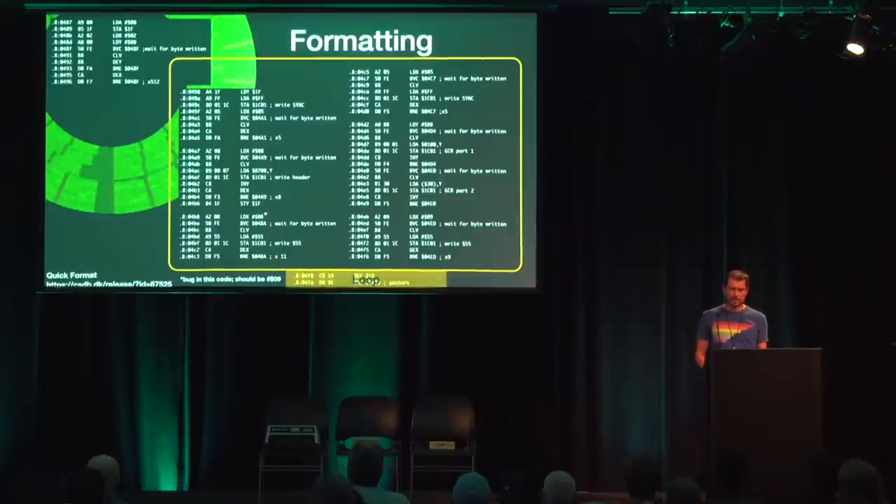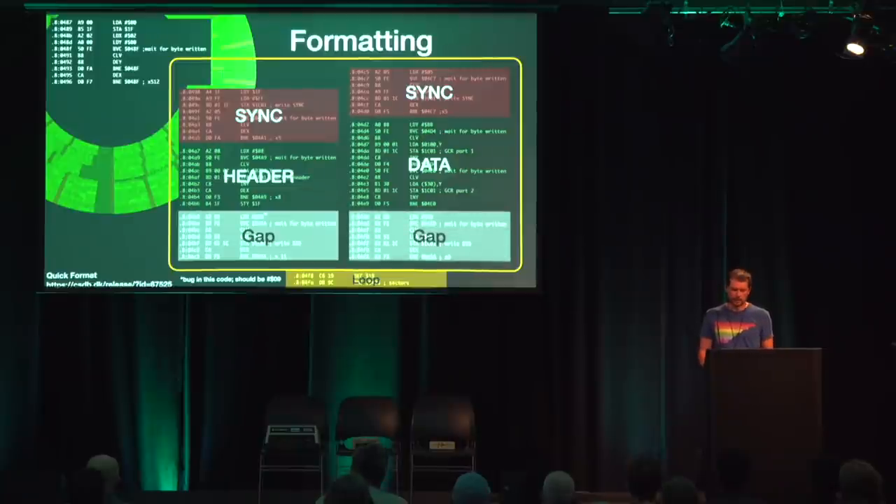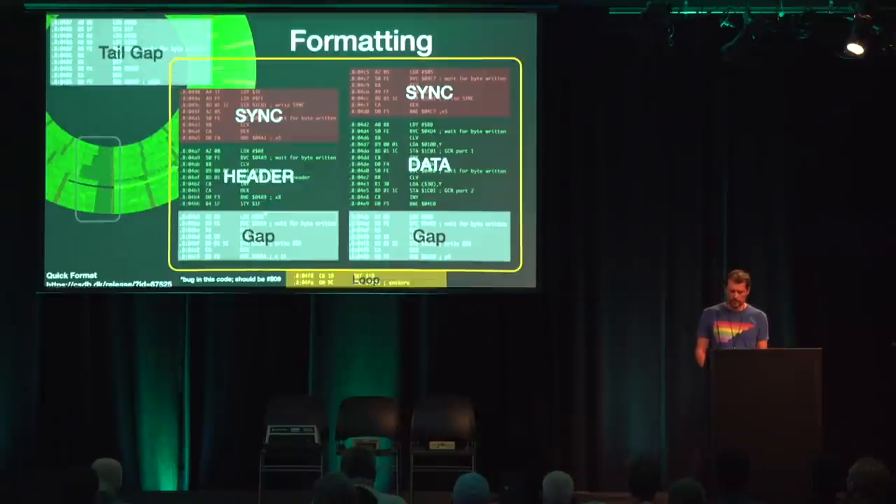There is nothing too special about formatting a disk — it just fills the whole disk with sector headers and empty sector data. For each sector, a sync mark is written, which is five times the constant FF (41 bits), then the GCR encoded sector header with correctly filled track and sector numbers, then hex 55 as gap bytes. Then again a sync mark, 256 GCR coded zeros for the empty sector content, and then a gap with hex 55. If this were all, there would remain a tail gap at the end of each track that would not be overwritten, potentially still containing sync markers and headers from old content. Therefore, the code writes 512 padding bytes at the beginning of each track to guarantee filling this gap.